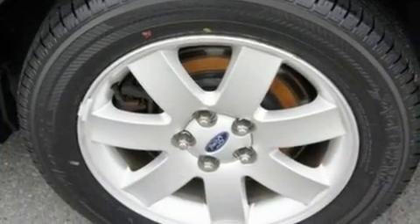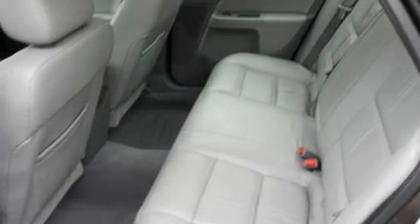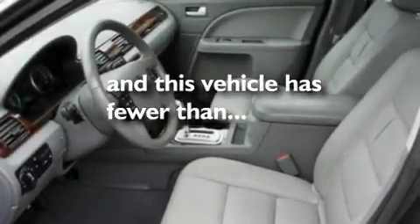Its top features include power-adjustable driver pedals, a power sunroof, cruise control, a four-speaker stereo system, a leather-wrapped steering wheel, a multi-link rear suspension, 17-inch wheels, an anti-lock braking system, fold-down rear seats, and this vehicle has fewer than 44,000 miles on the odometer.